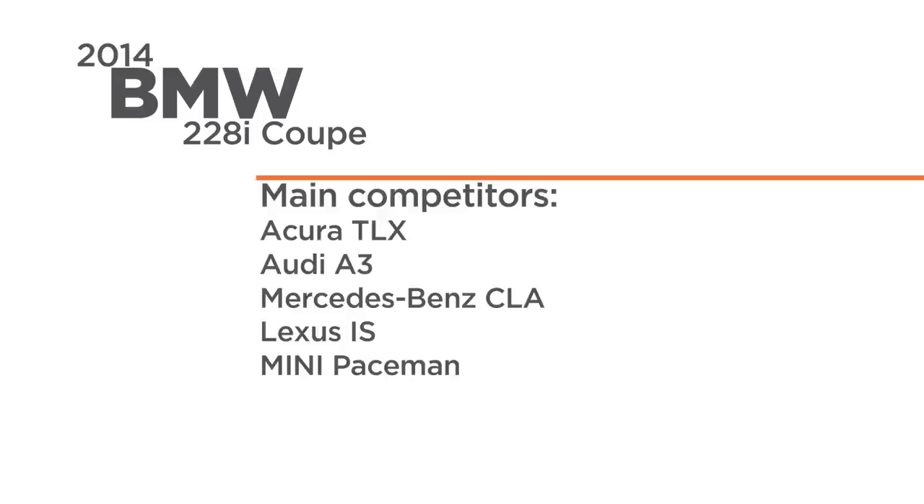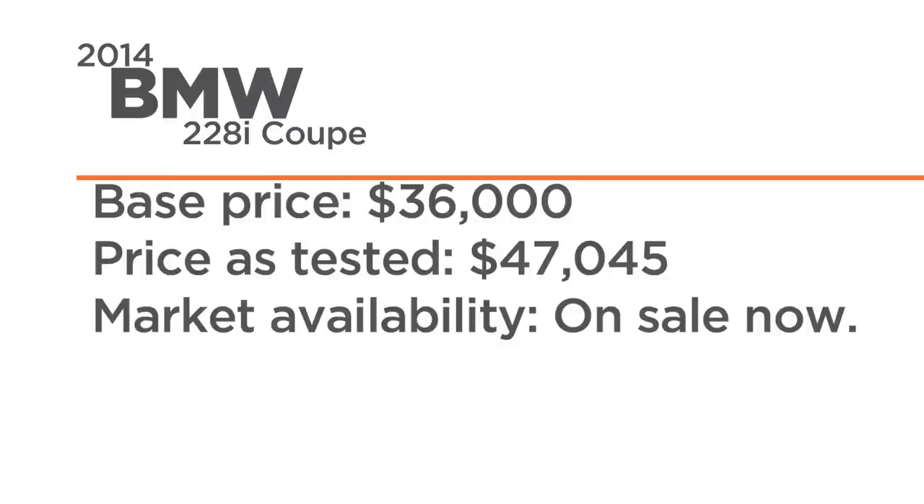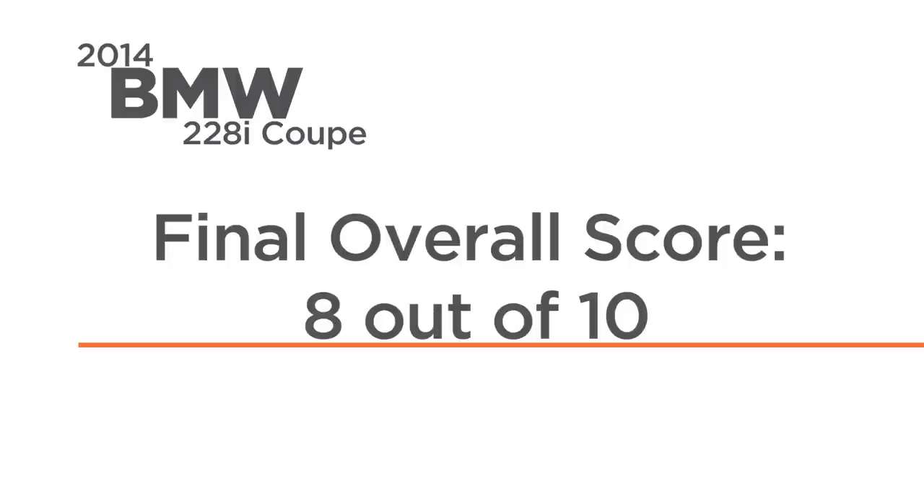The 2014 BMW 228i is the value package in the BMW family. From a styling standpoint, I like the way it looks overall — I'll give that an 8. From a performance standpoint, I love the way the four-cylinder engine drives and the handling is excellent — I'll give that an 8. From an interior space and storage standpoint, the front seats are excellent and there's reasonable back seat room, though it is a little bit of a squish to get in — I'll give that a 7. The 2014 BMW 228i gets a solid 8 in my books.